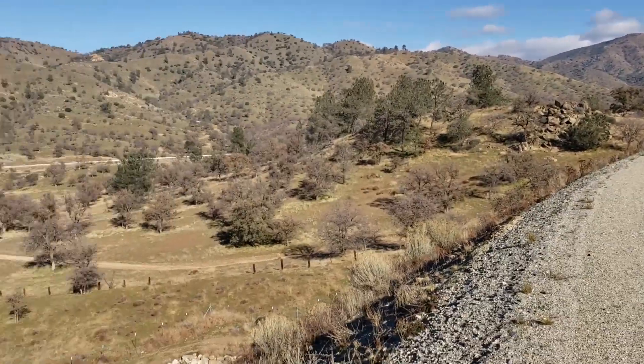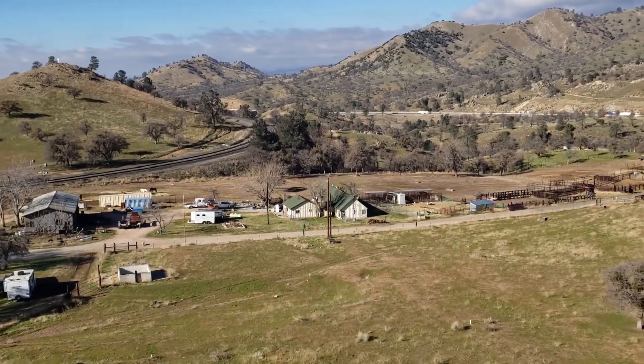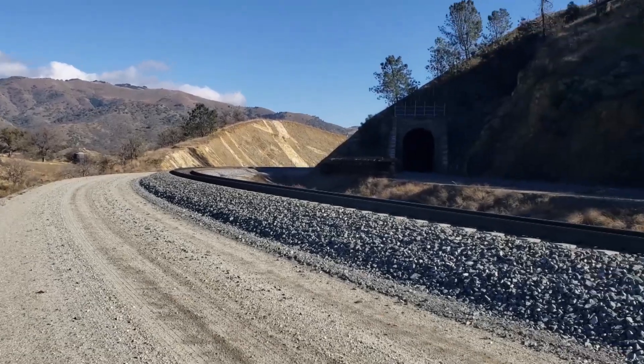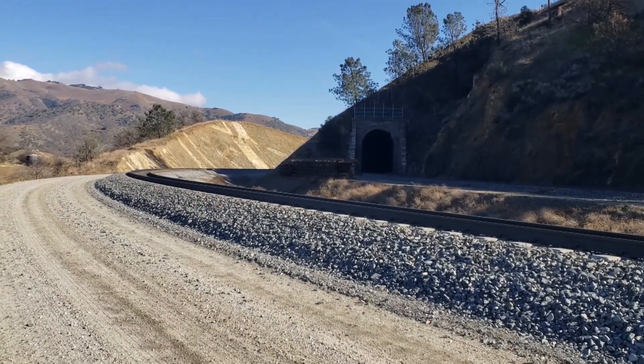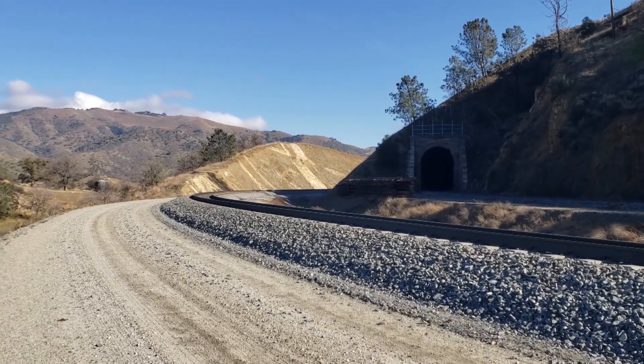They did all this stuff without drones, computers, or anything else. This was all surveyed on horseback. Sorry for the wind noise — I'm using my mic but it's still pretty windy and cold up here today. But anyway, that is the reason the loop is here.